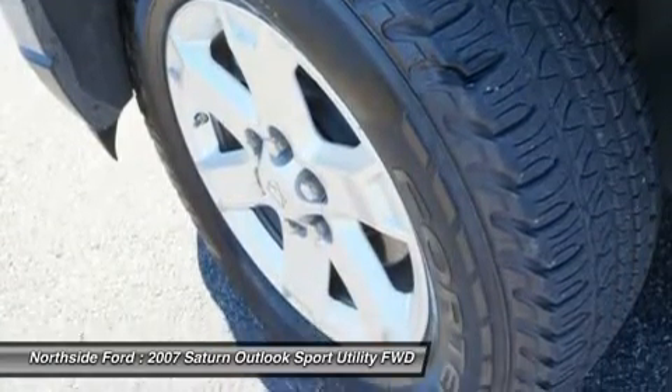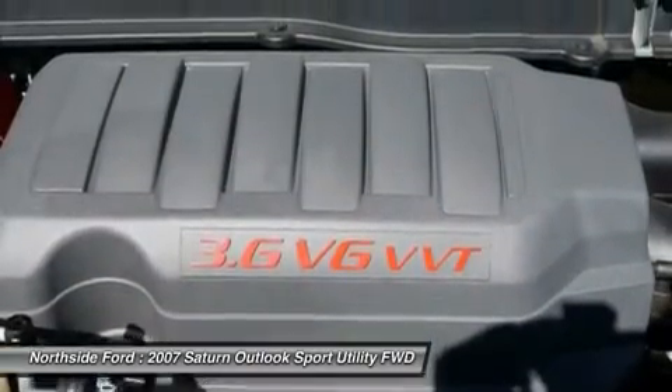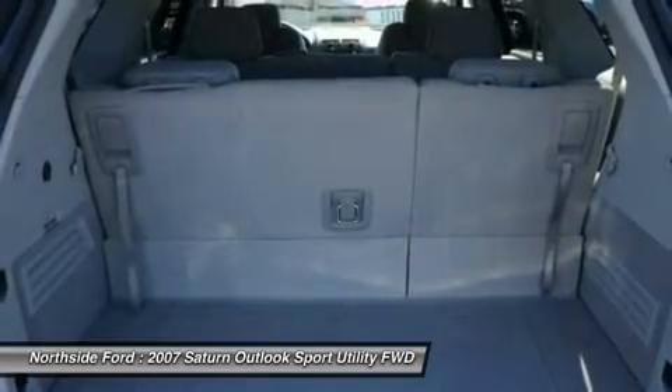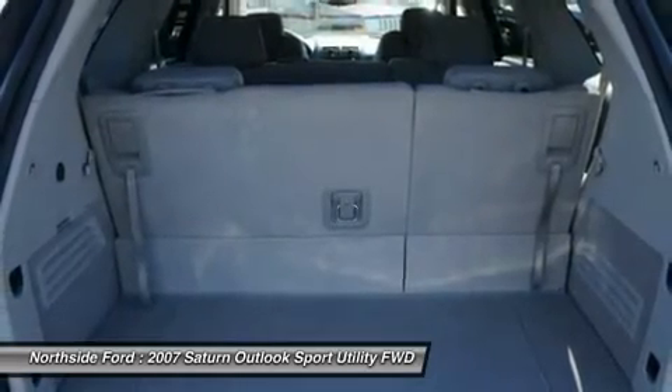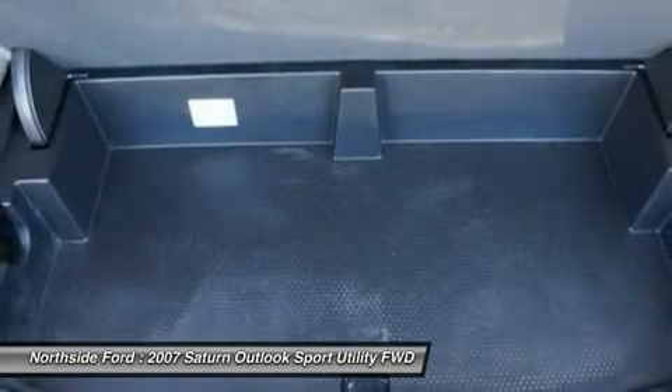Front waiting lights, fully automatic headlights, heated door mirrors, illuminated entry, low tire pressure warning, MP3 decoder, occupant sensing airbag, outside temperature display, overhead airbag, panic alarm, passenger door bin, passenger vanity mirror, power door mirrors, power steering, and power windows.